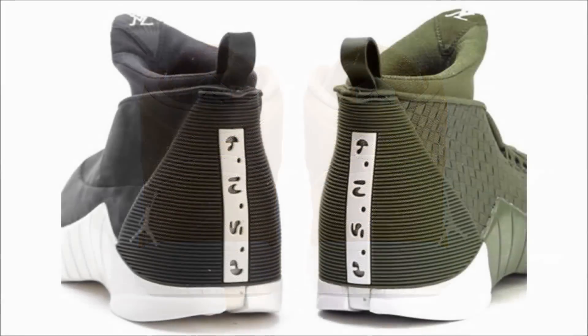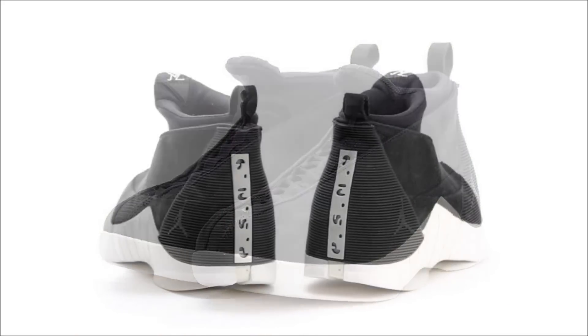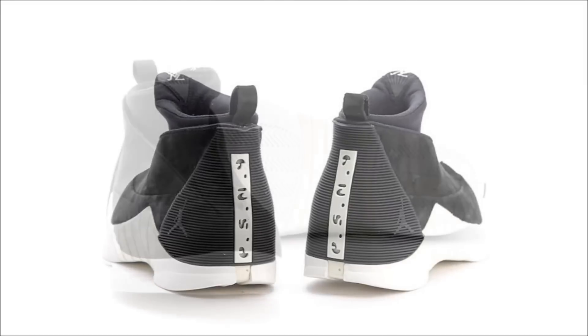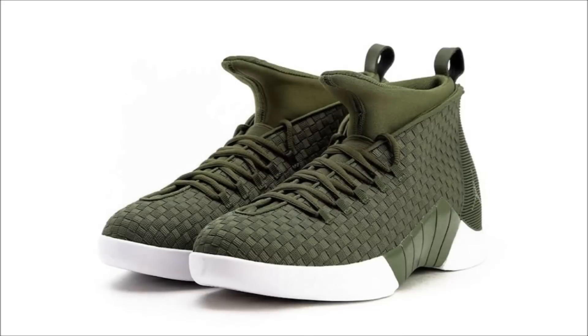Sometime last month the Air Jordan 15 PSNY collection dropped in limited numbers, but good news for those of you who wanted them and missed out — they're dropping globally to select retailers this weekend. Two pairs are dropping: one in an olive colorway built with a woven upper, and the second in black suede. You're going to have to do some homework because I don't have a list of retailers, but they will release October 14th for $190 each.